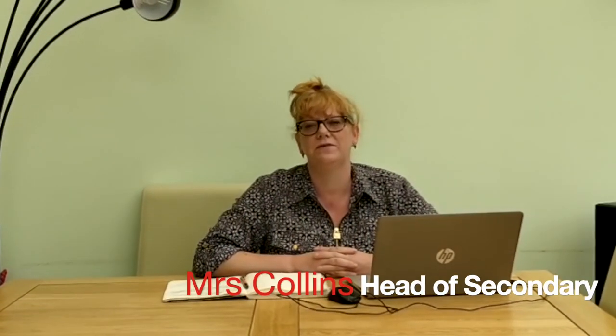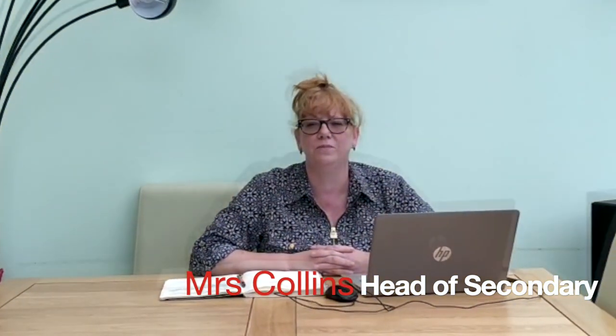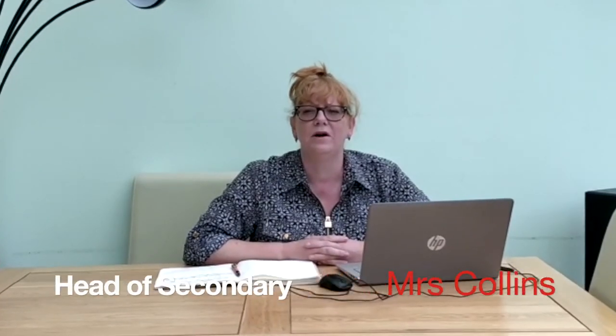My name is Mrs. Collins and I'm head of secondary phase at Eastbury Community School. When we see you in September, we hope to get off to a really positive start where we can ensure that you are safe and happy to excel in your learning.